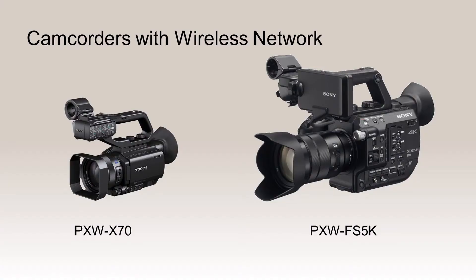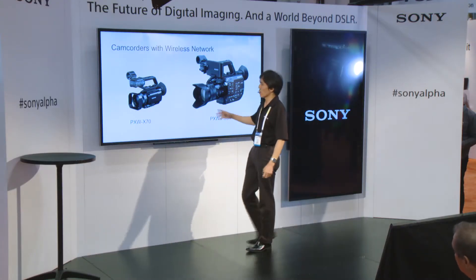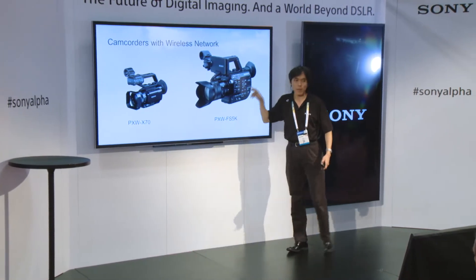I want to talk about these two cameras, which are sitting right over there at our professional camcorder booth near that fountain. These two cameras actually have network features inside the camera body, so you don't have to use dongles or purchase external devices — the Wi-Fi is inside this camera body.